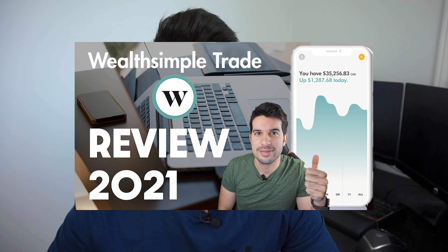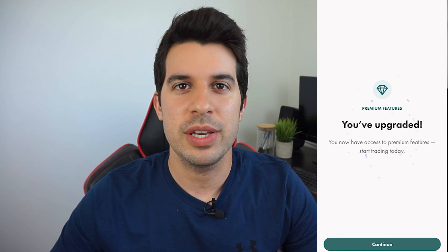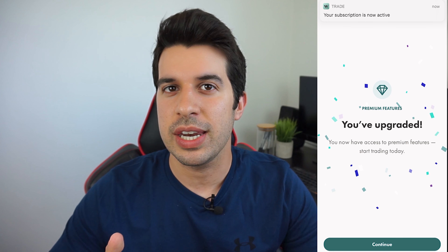Hey guys, it's Rod here and I'm super excited about making this new video on Wealthsimple Trade's VIP feature. We made a video a while back on the pros and cons of Wealthsimple Trade, and they came out with this new VIP feature that actually addresses a lot of the things we touched on in the cons. I've been using the VIP feature and collecting feedback, and my goal for this video is to help you understand if this VIP feature makes your life any better.